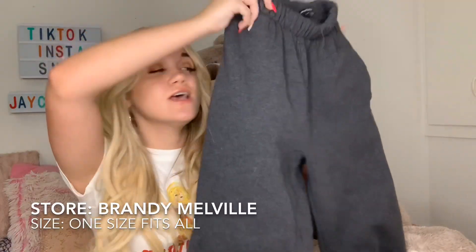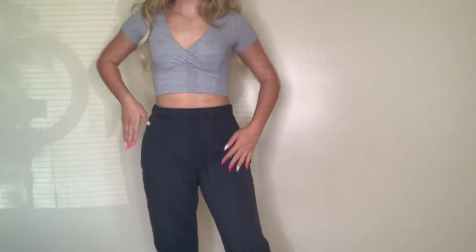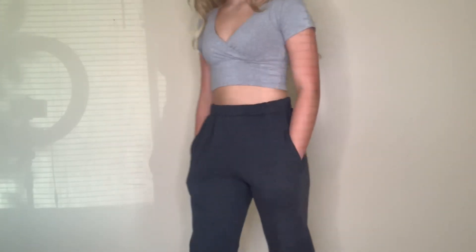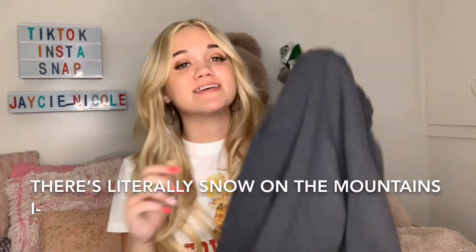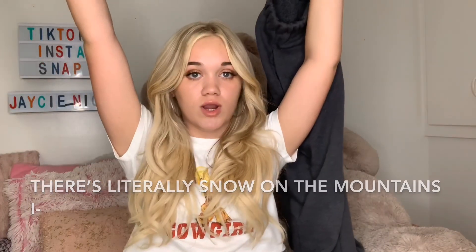This next item is also from Brandy — these dark gray sweatpants. I already have a light gray pair but they're super loose on me now and honestly the butt looks like a diaper, so it was time for new ones. Sweatpants typically don't really fit me, so I'm so happy these do. They are so cute, super soft, and great quality. I paired them with that gray shirt I just showed. Once winter comes, this is all I'm wearing.